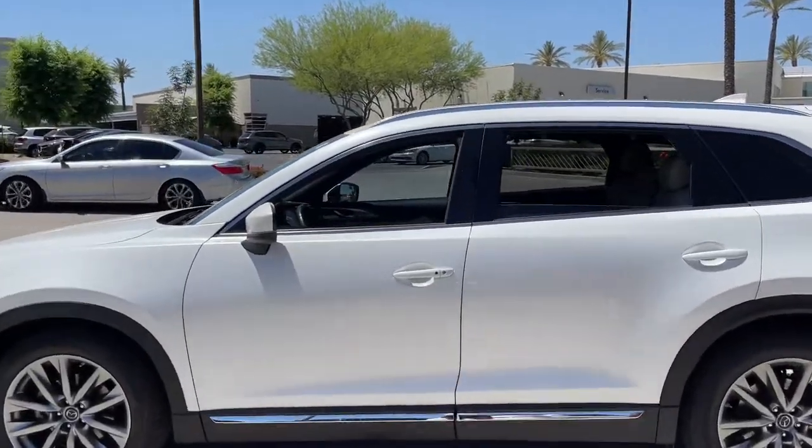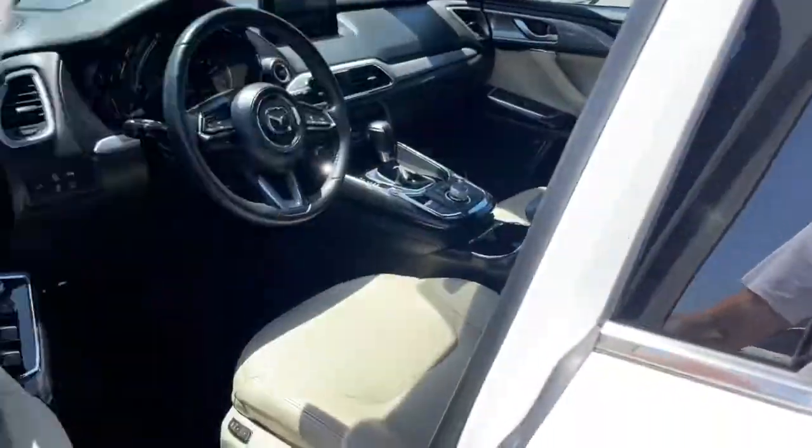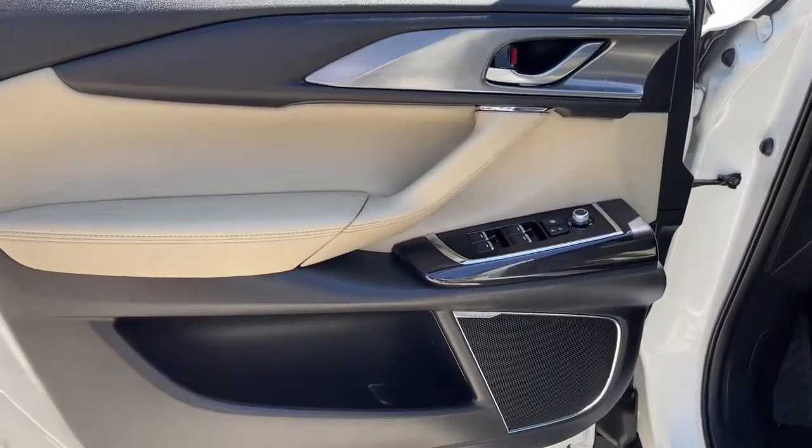Relax in the near-luxury-feeling cabin, feel the adrenaline of smooth, athletic power, and enjoy the confidence that comes with three-row spaciousness and advanced safety features.